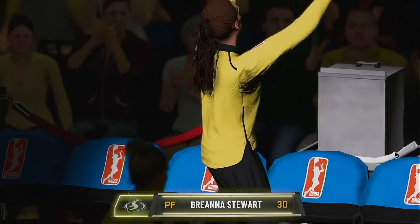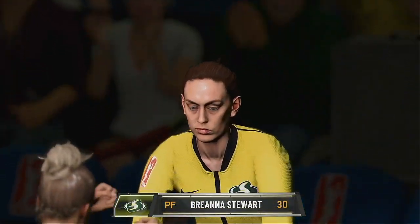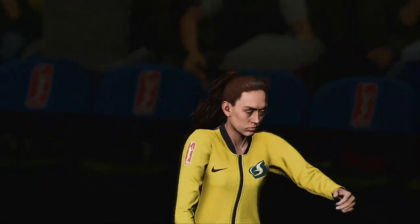At long forward, 6'4", number 30, Brianna Stewart.